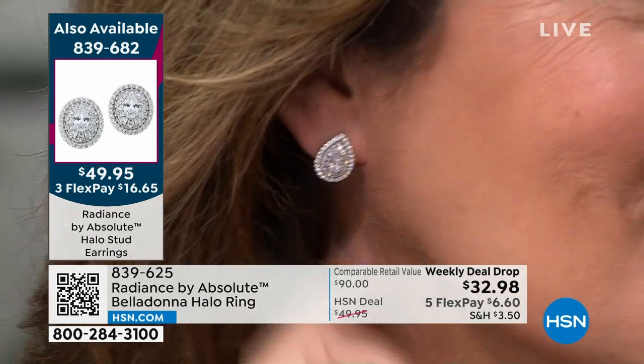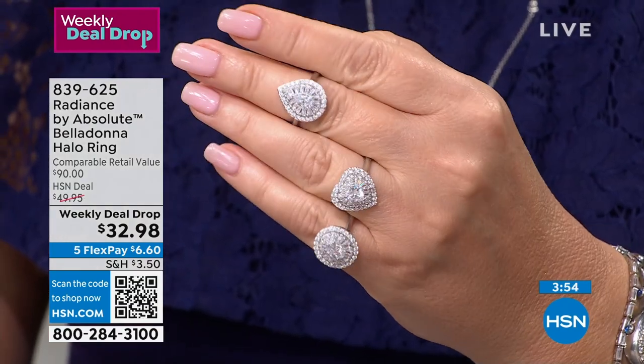I'll remind you what my best socialite friend said: you can't wear the matching jewelry if you don't have it. She said when do you wear the matching jewelry? When it's about you. If it's your dinner party, wear the matching jewelry. If it's your wedding, wear the matching jewelry. If it's someone else's wedding, don't do that to her.